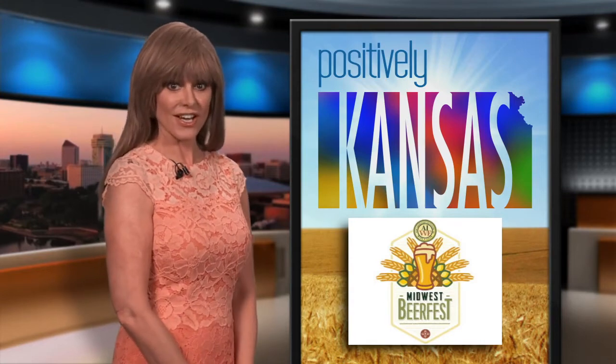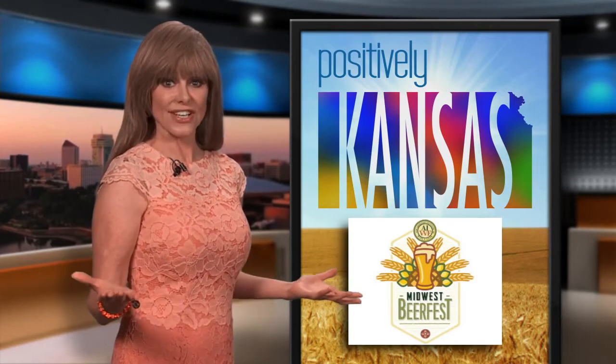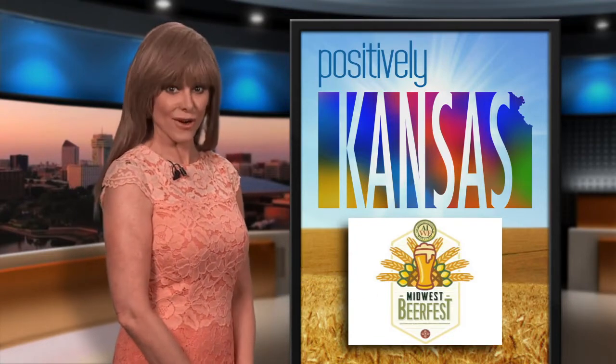Wichita's chapter of the American Wine and Food Institute is behind the event. They've been around since 1992. You can learn more about the organization by clicking the link on the Positively Kansas page at kpts.org.